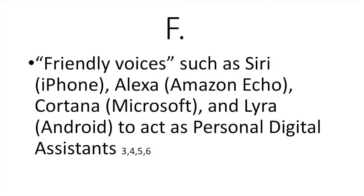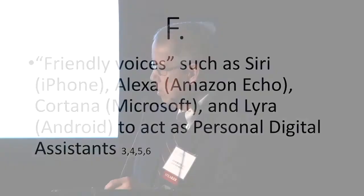F stands for friendly voices. Hopefully the friendly voices are in your family or neighborhood, but there are also voices like Siri, Alexa, Cortana, and Lyra. These are computerized voices — Siri is on the iPhone, Alexa is offered by Amazon, Cortana by Microsoft, and Lyra on Android. These are very handy once you establish a relationship with what you ask for and how you ask for it. They can be very, very helpful.